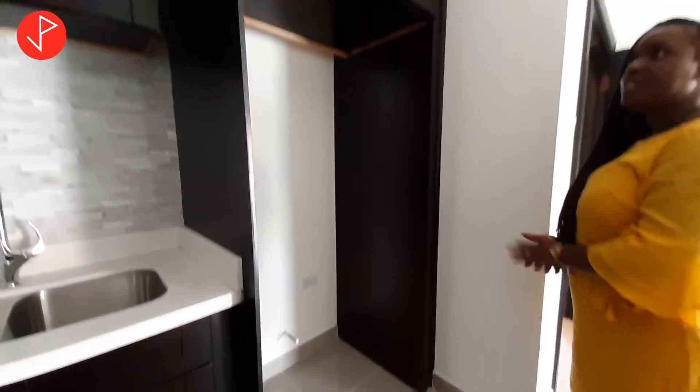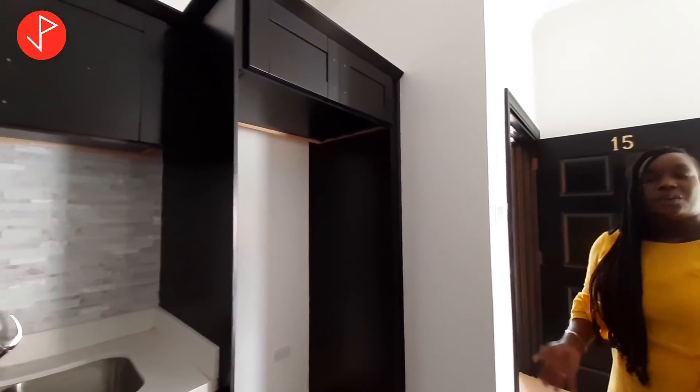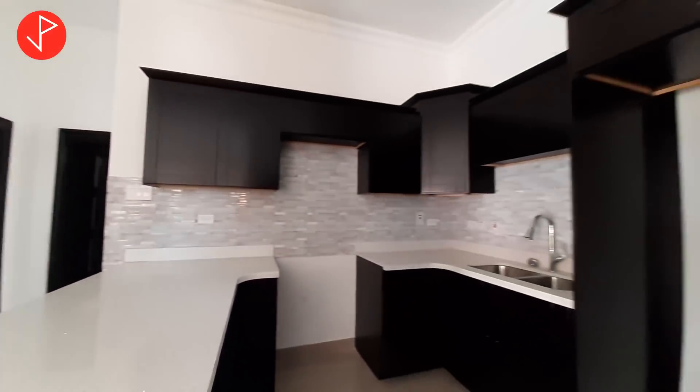Right here we have our space for our refrigerator. This is a good-sized kitchen and I see a young couple, a young family starting out, occupying and loving this property.